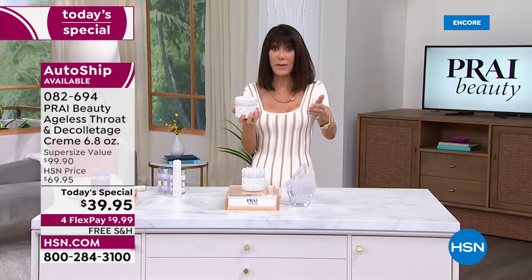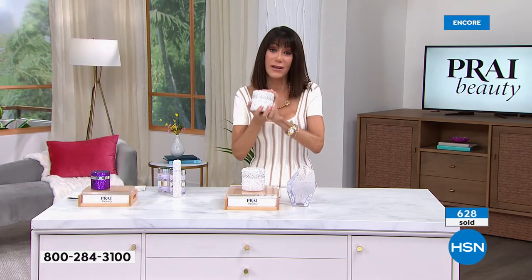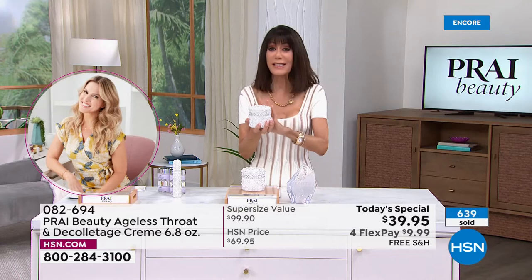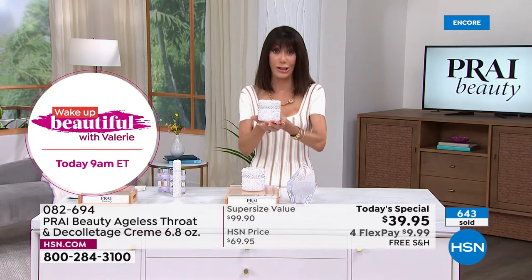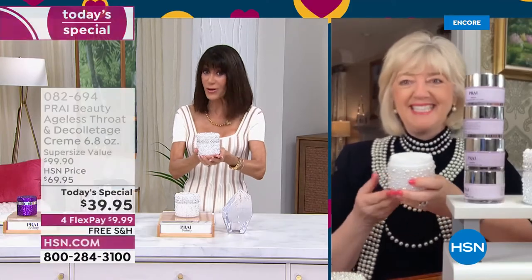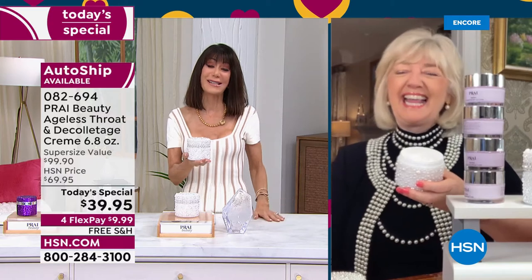There's a reason why it's number one. Kathy and the Prai team now have over 800 neck bars where treatments are done with the Ageless Throat — 800 in the UK alone. You have the opportunity to get it home. Put it in your cart, let us ship it for free, at the lowest price we've ever had on the 6.8-ounce jar.